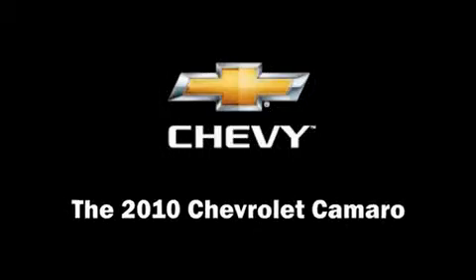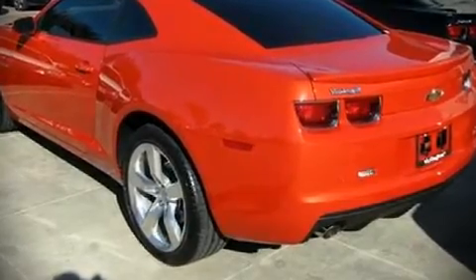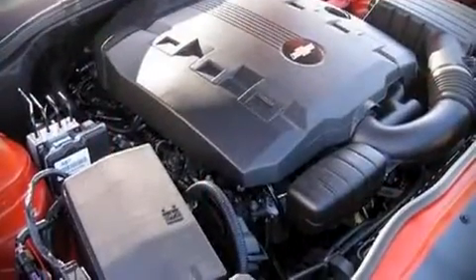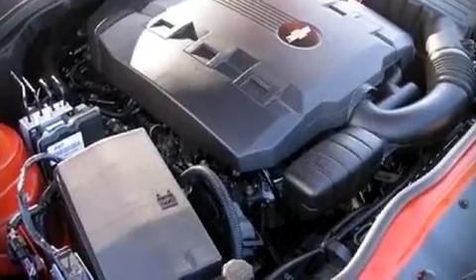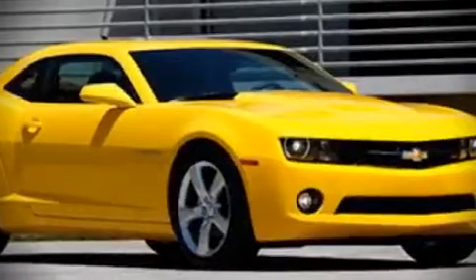The 2010 Chevrolet Camaro. This two-door, four-passenger coupe is waiting for you to take home. It features an automatic transmission, rear-wheel drive, and a refined six-cylinder engine. The following features are included.